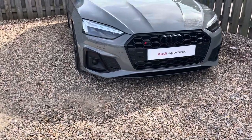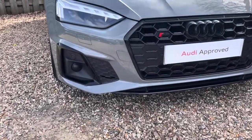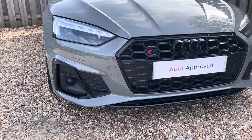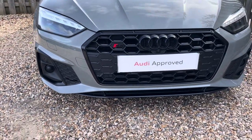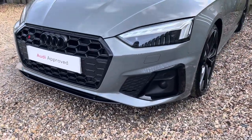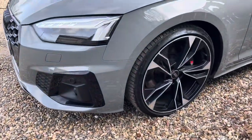Diving straight down to the front of the vehicle, you can see the impressive Audi Matrix LED headlights with dynamic front and rear indicators and LED daytime running lights. These look fantastic alongside the iconic Black Edition single frame Audi grille with the S5 badging, giving the car a very sporty and stylish design.